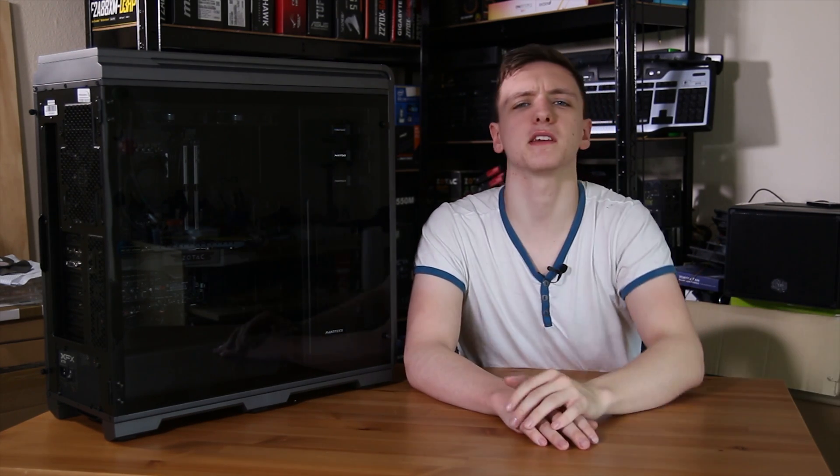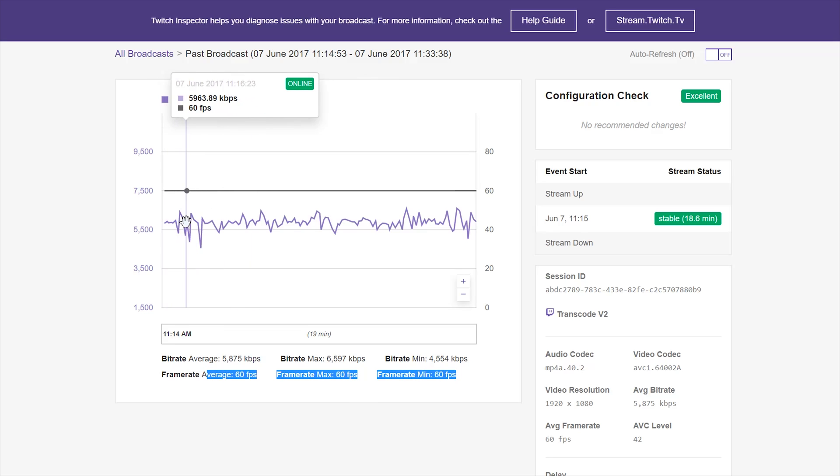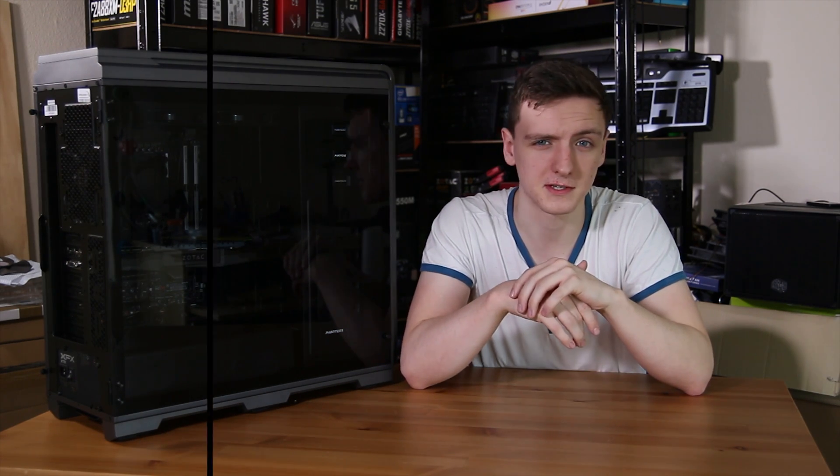Looking at stream quality, AMD's graph shows it held 60fps the entire time with no frame drops. There was a little bounciness in the bit rate, peaking around 6,500 and dropping to about 5,500, but on average it's just shy of 6,000 — right at the target bit rate we set.